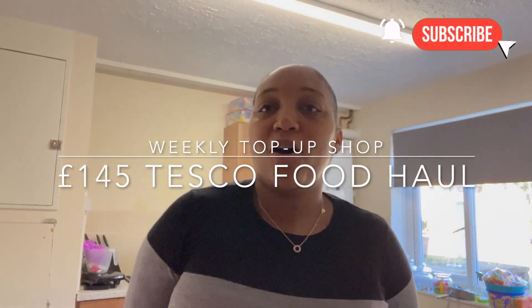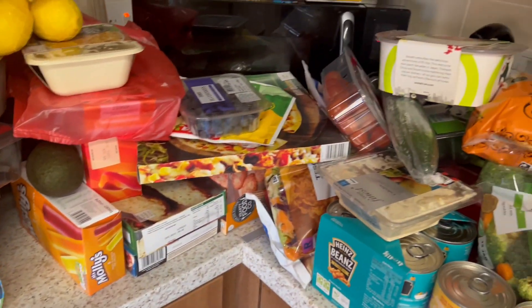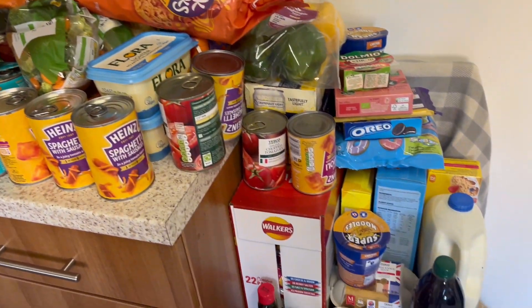Hey guys and welcome back to our channel. Today I thought I would show you our weekly top-up shop. I haven't done one of these videos for ages and the kids' eating habits have changed since the last video. I'll show you what bits I picked up and go through what the kids are eating now and what meals I'll make. I actually did a Tesco online order this time around because sometimes it's just easier to order the bits and have them delivered to the door.